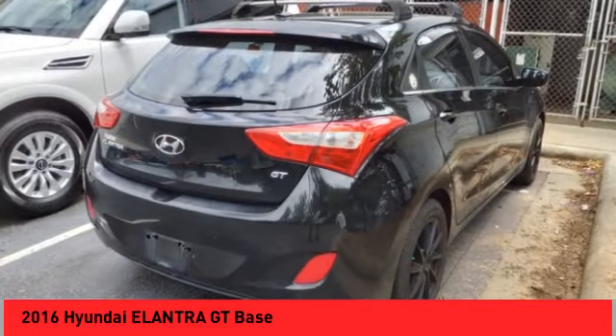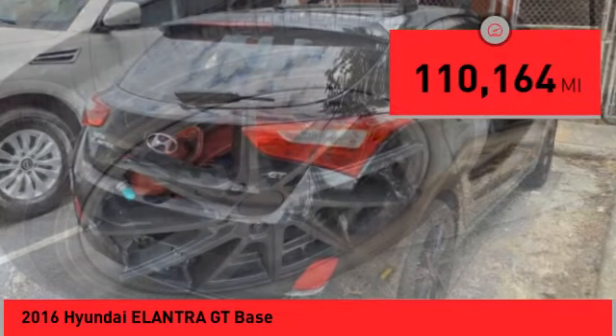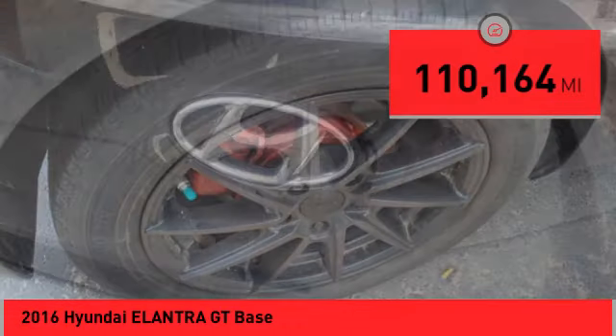Top this vehicle off — it has less than 115,000 miles. Come take a test drive today.